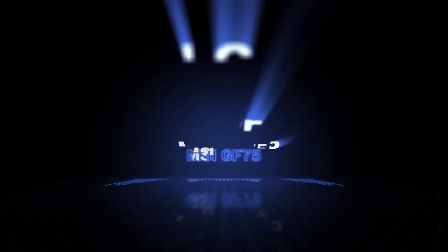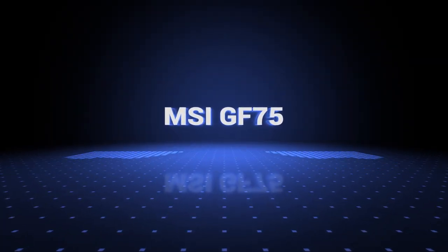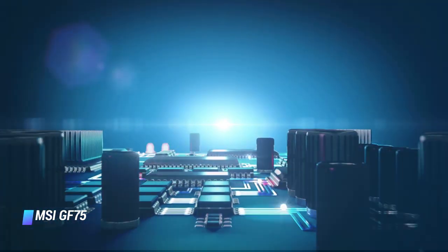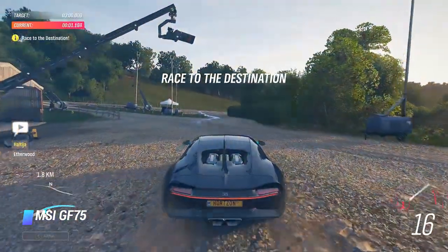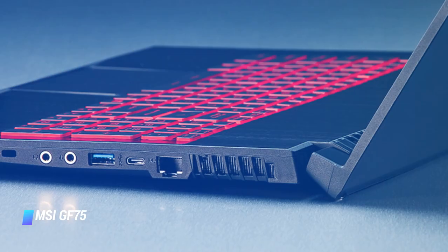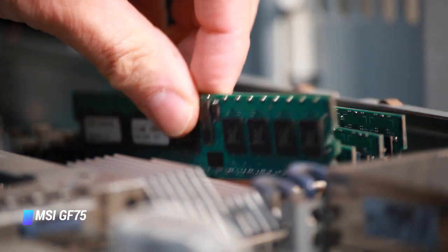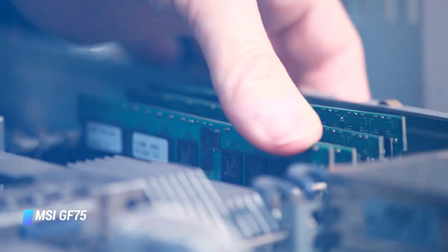Coming in at number 4: MSI GF75 Thin Gaming Laptop. CPU: 9th generation Intel Core i7-9750H 6-Core. Graphics: NVIDIA GeForce GTX 1650 GPU. Display: 17.3-inch Full HD 1920x1080 pixels IPS display. Memory: 16GB RAM, 512GB SSD.